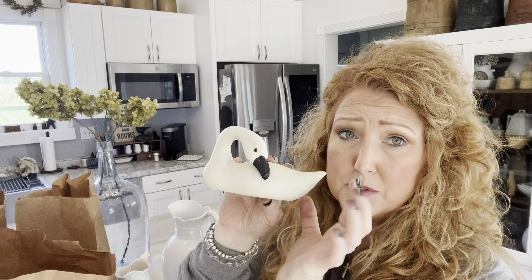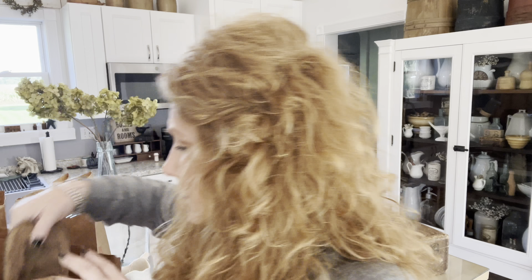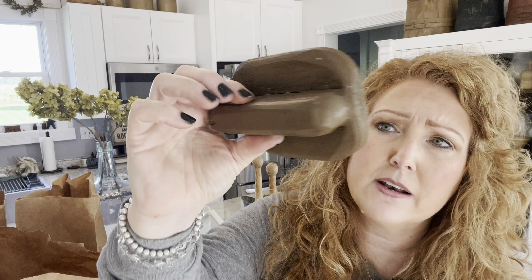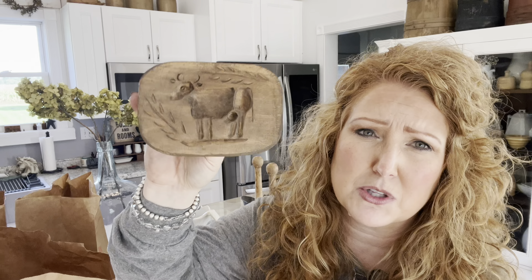Somebody had a swan, so I had to pick up the swan. I wish there were two because I think swans like to be together. And I thought this little butter mold was super cute — they had another one I left behind because it was just the wheat, but I liked the cow. I definitely liked the cow.